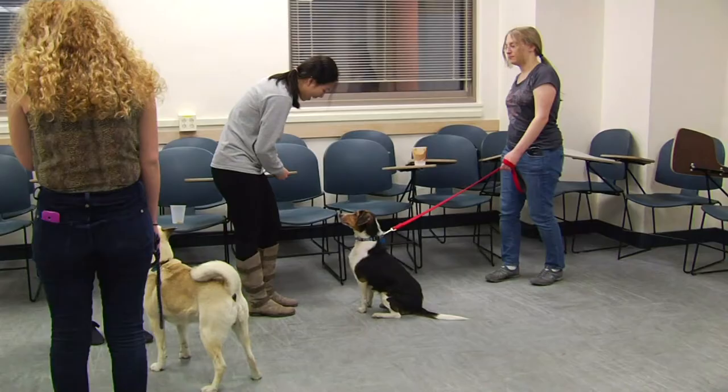Most people have opinions, thoughts, and philosophies about dog training, and what I teach is science. It's fun.